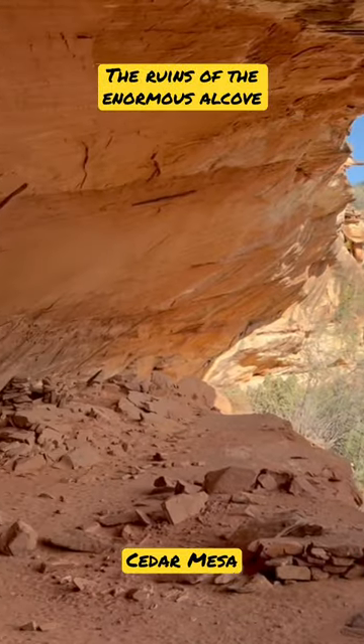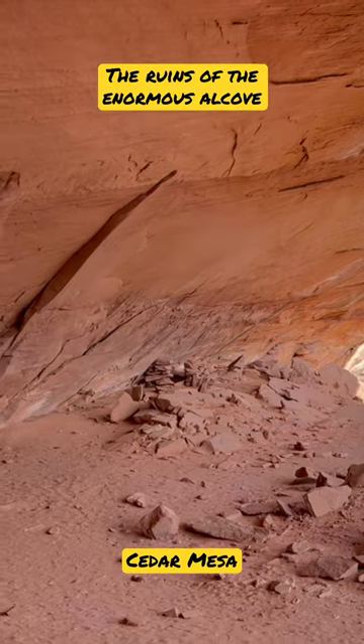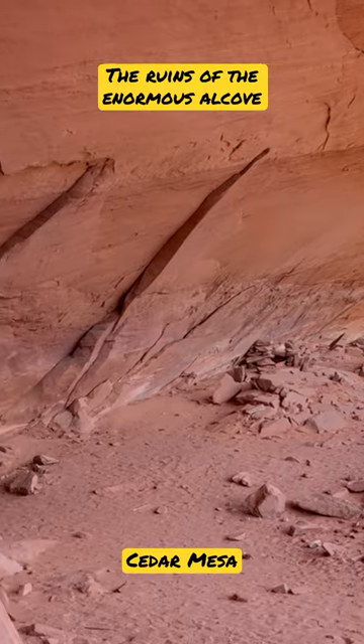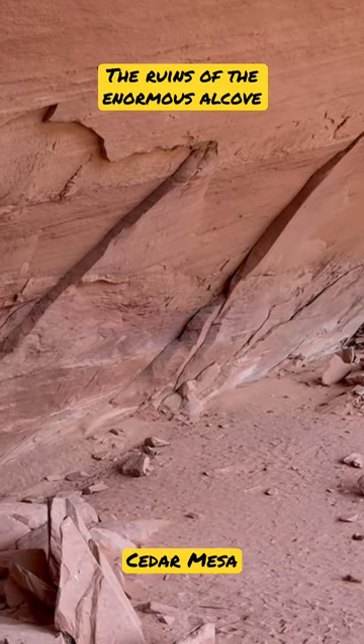Just an incredibly large — looks like there's some ruins of some sort over there. I'll go check it out. Just an incredibly large alcove.